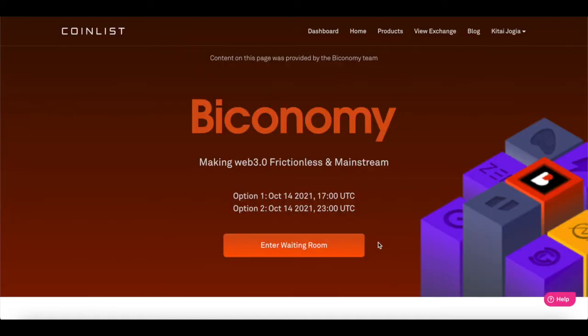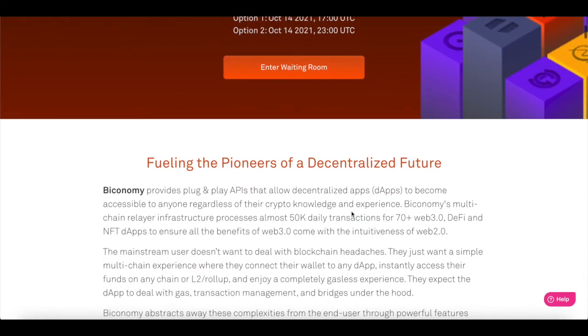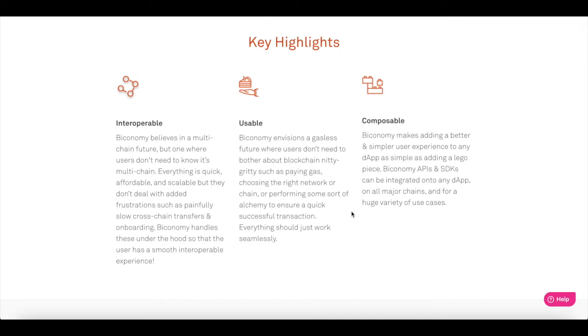So in a quick summary, that is what Bitconomy is — making Web 3.0 frictionless and mainstream. Now the exciting news is that there is a token sale on the 14th of October. There are two token sales actually. The first token sale is at 17:00 UTC time and the second at 23:00 UTC time. So let's go through some of the top highlights and key features that we can look forward to from Bitconomy.